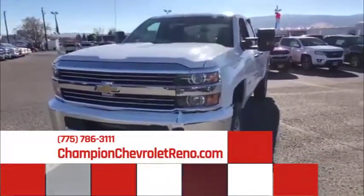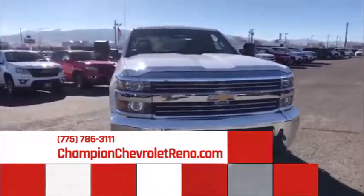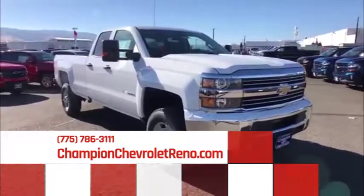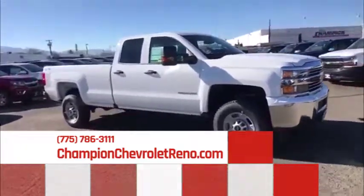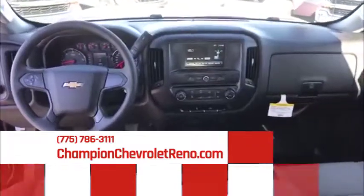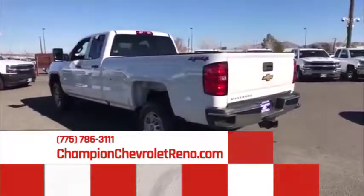2018 Chevrolet Silverado 2500 HD — this pickup truck pulls unlike any other. Here are some of this vehicle's great options: traction control, anti-lock braking system, stability control, backup camera, Bluetooth, adjustable steering wheel, power steering, four-wheel drive, and four-wheel disc brakes.